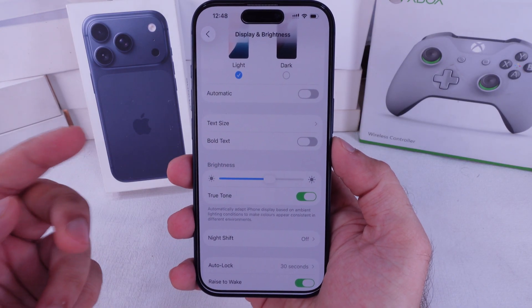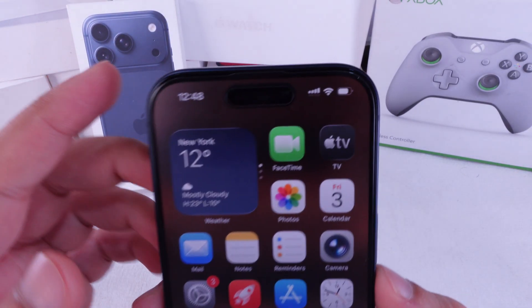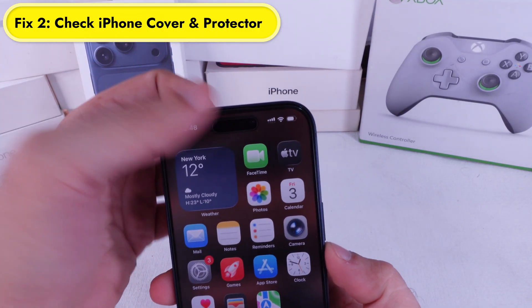Second, check the top sensor near the Dynamic Island. If you've got a dusty screen protector or something covering it, the sensor can't really make out the lighting right, so clean it up.